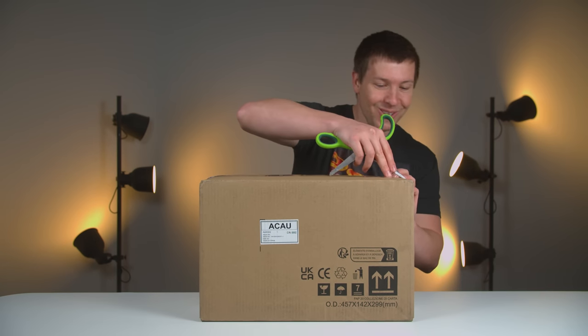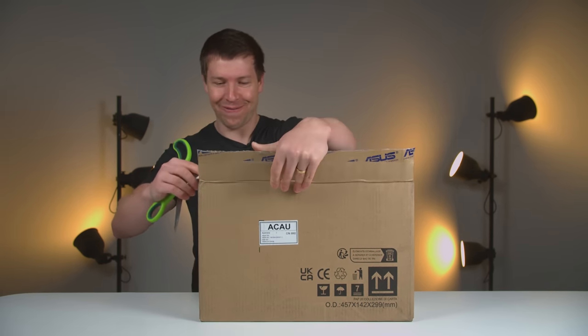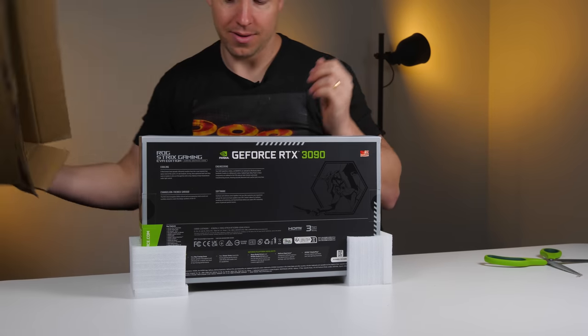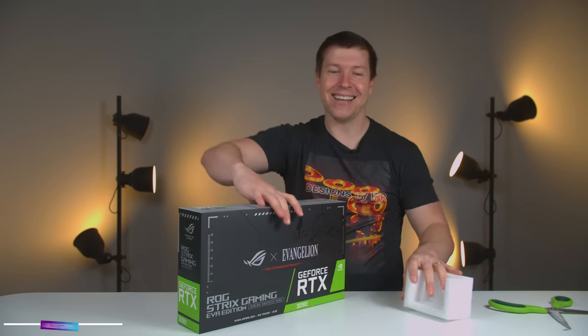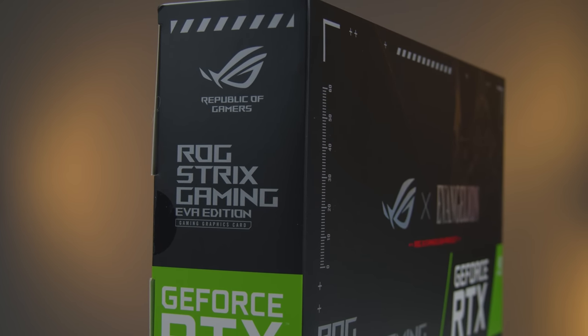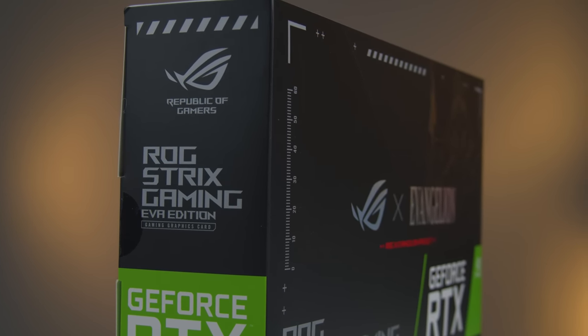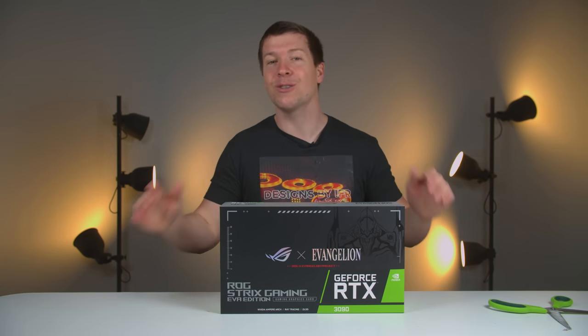This next box also looks to be from Asus — check this out. An RTX 3090 for a themed build with Asus. This build will be coming up very soon so keep an eye out, and if you're attending PAX Australia you will also see this build on the Asus booth.